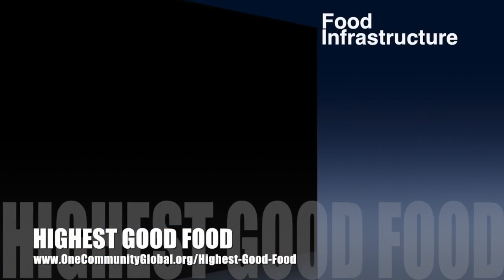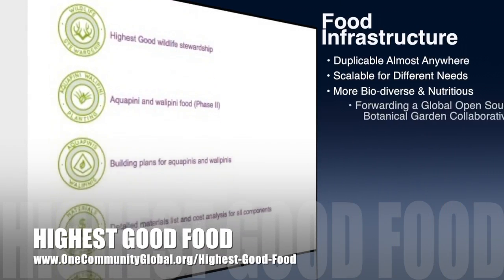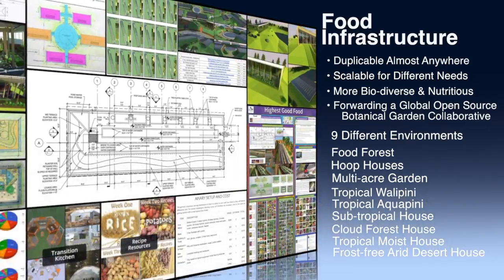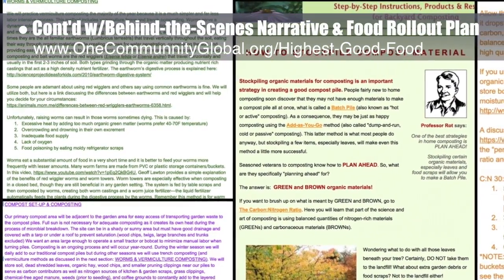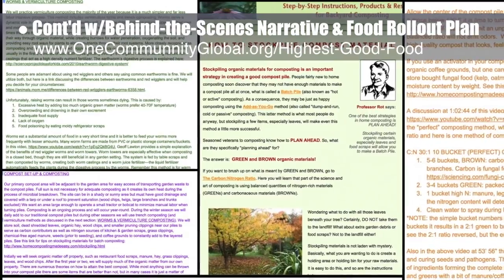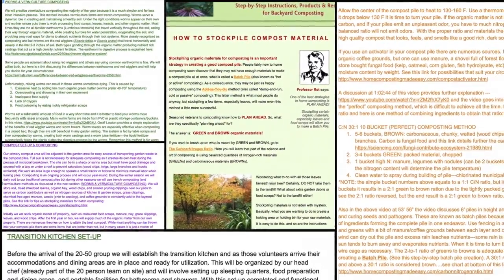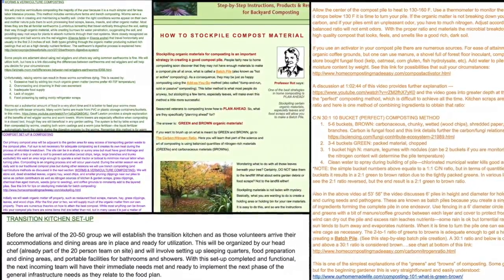One Community's approach to highest good food is duplicable almost anywhere, scalable for different needs, more biodiverse and nutritious, part of forwarding a global open-source botanical garden collaborative, and includes nine different free-shared and duplicable growing environments. This week, the core team continued writing the behind-the-scenes narrative and detailed food rollout plan for the various stages of development, including a comprehensive review of the complete 20-person food rollout, integration of related webpage information on how to stockpile compost material, a simple brown and green composting explanation for the novice gardener, and beginning edits for the transition kitchen page.